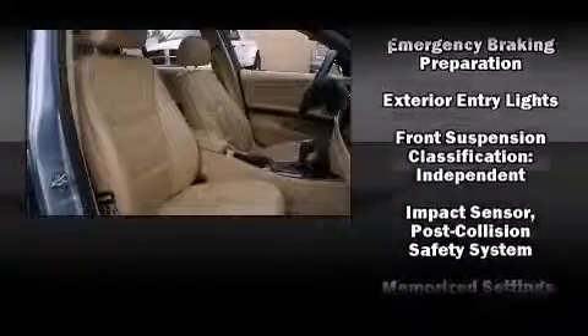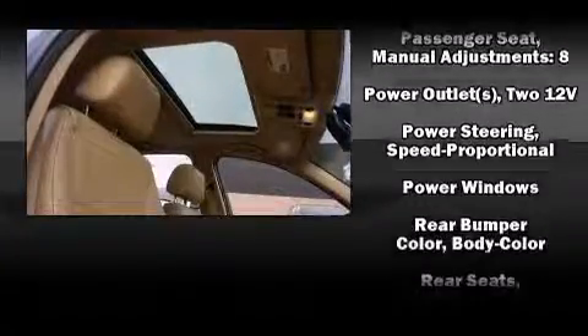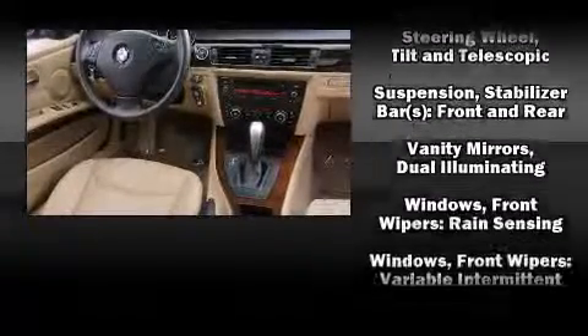Four-wheel disc brakes with ABS are also included. You'll never lose visibility with rain-sensing wipers, which activate automatically when the drops start to fall. It also arrives with a Carfax history report, providing you peace of mind with detailed information.